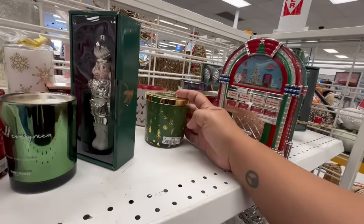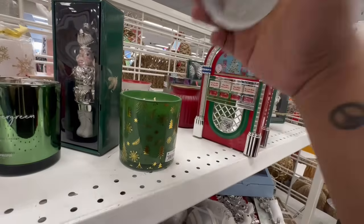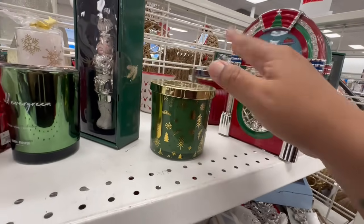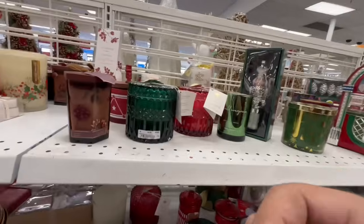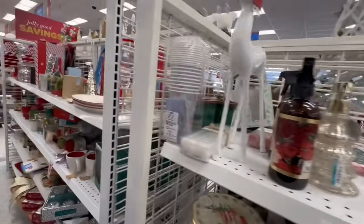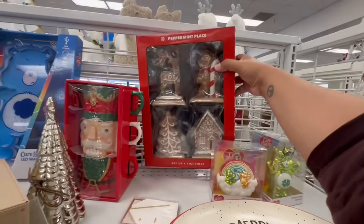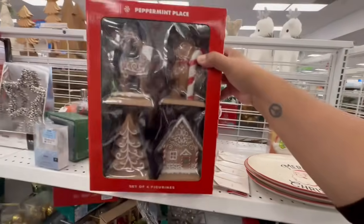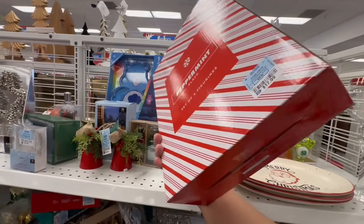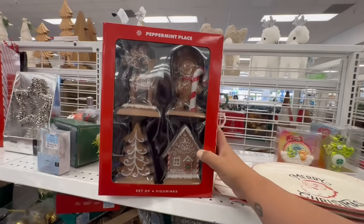This one is $8.99 — love the packaging — very woodsy and fern-like, that's the best way I can describe it. These are $17.99 for the set of four figurines.